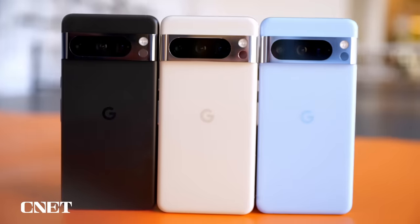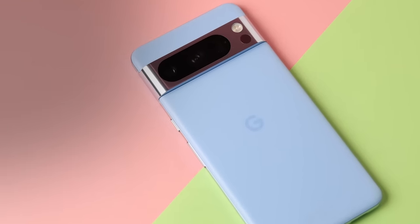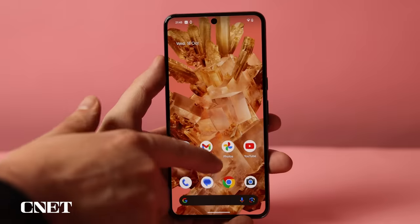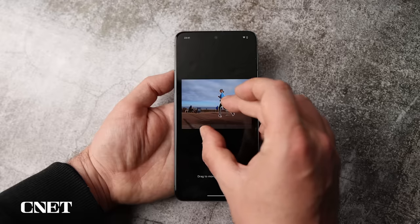Google's flagship Pixel 8 Pro is on sale now, but is it worth the money? Let's take a closer look. I had a rocky start with the Pixel 8 Pro, with weird camera issues somewhat denting my first impressions. But after countless hours testing all parts of the phone, especially the camera, I am finally ready to give my verdict.